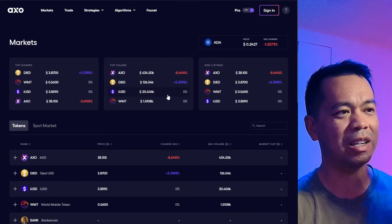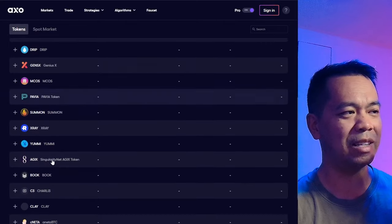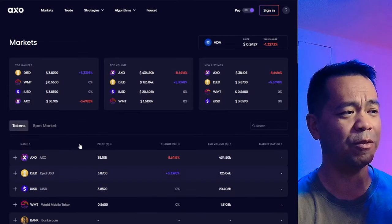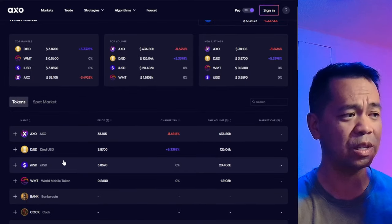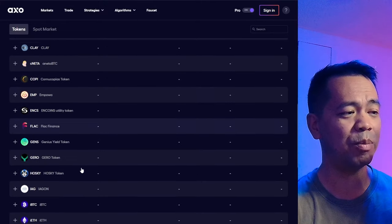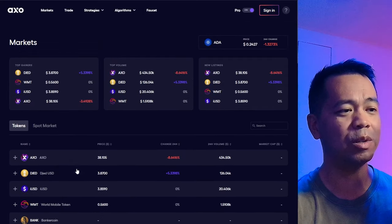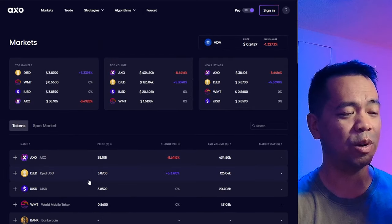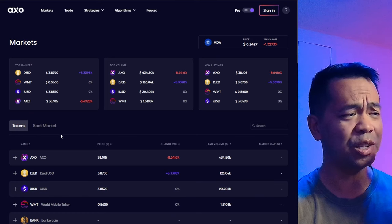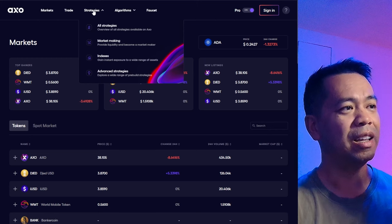You've got everything here that you need for the trades. You've got the markets where you can look at the data, see what's going up or down, and view various trading pairs on the platform. They've got all the tokens in the Cardano ecosystem on here — very comprehensive. Most testnets just have random test coins, but they're making it as close as possible to a real-life situation. I really like that level of attention to detail.